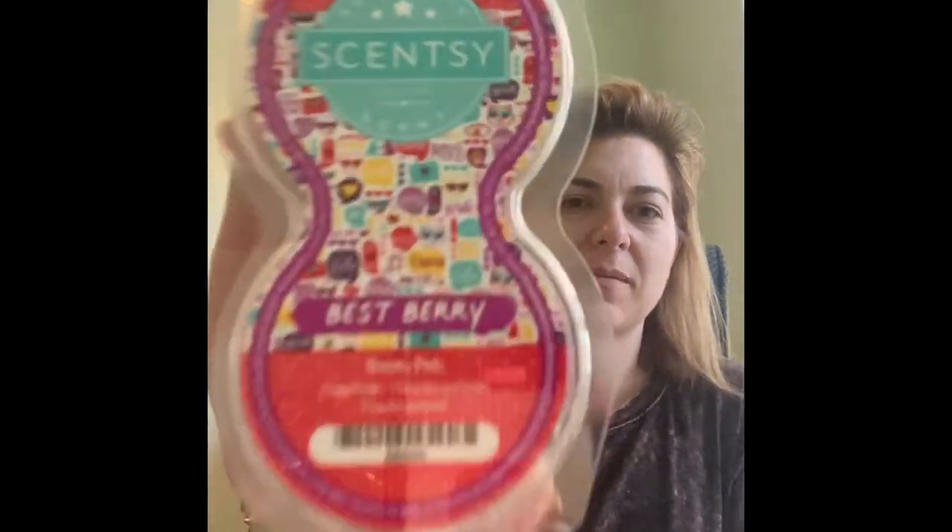Another friend got the best berry pods, and I thought these would be great in pods — and they are. These are even better than the wax in my opinion.